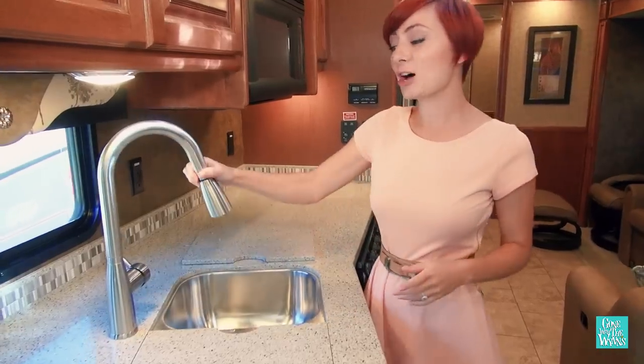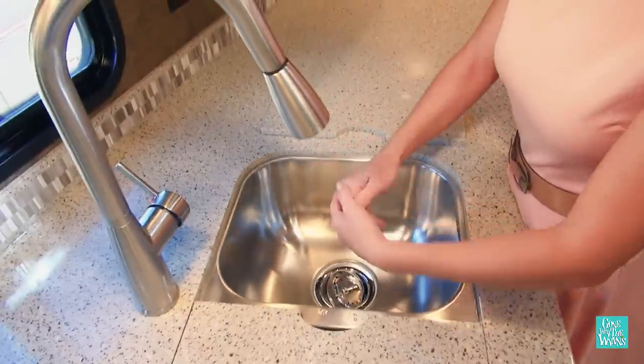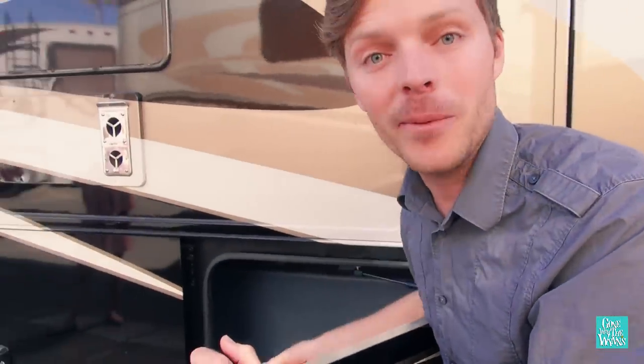I like this nice upgraded faucet. It's sturdy, it looks nice, and it's tall enough that I can actually wash dishes in this sink. I'm also a big fan of these bay doors. They're solid, well-built, they feel really nice, they're extremely adjustable, and they shut so nicely.